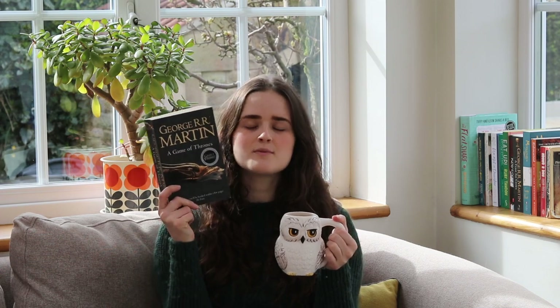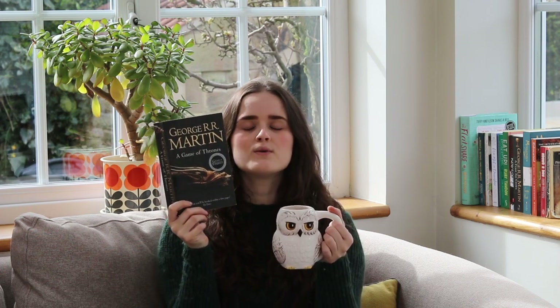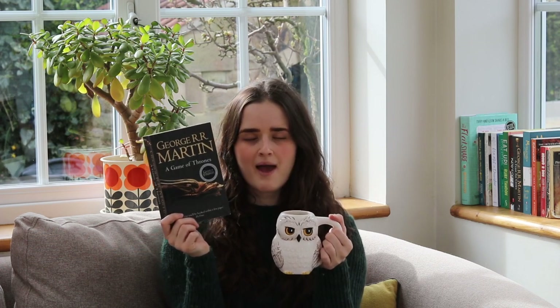The first book I've picked for Slytherin is probably one of the more obvious recommendations in this video, and that is A Game of Thrones by George R. R. Martin. The main reason I picked this book is because of the theme of power, which is of course very important to the entire book series but also one of the key traits of Slytherin. A lot of the characters could definitely fit into the Slytherin house because of the way the series unfolds.